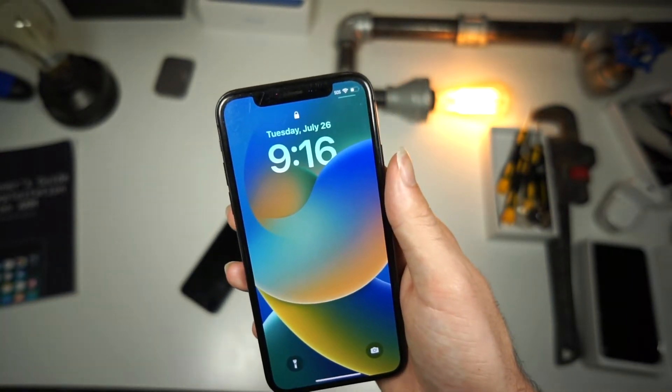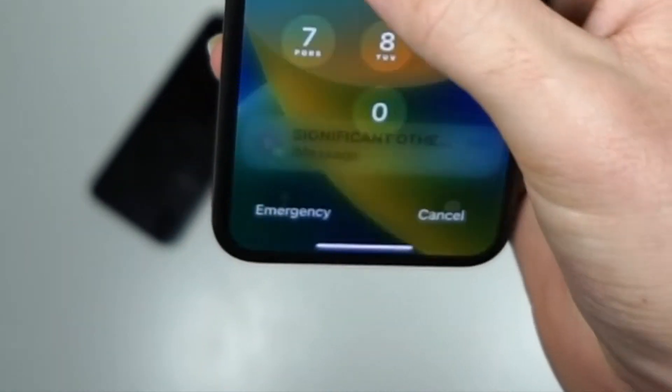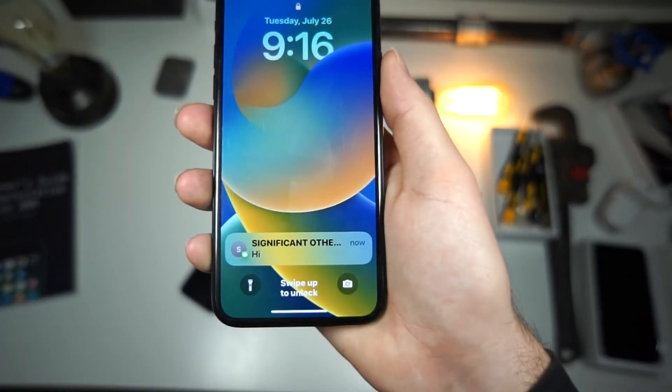If I get a text from someone, check this out — no one will ever know. But if you have it set to 'Always,' it says 'Hi' — you can see what it says.